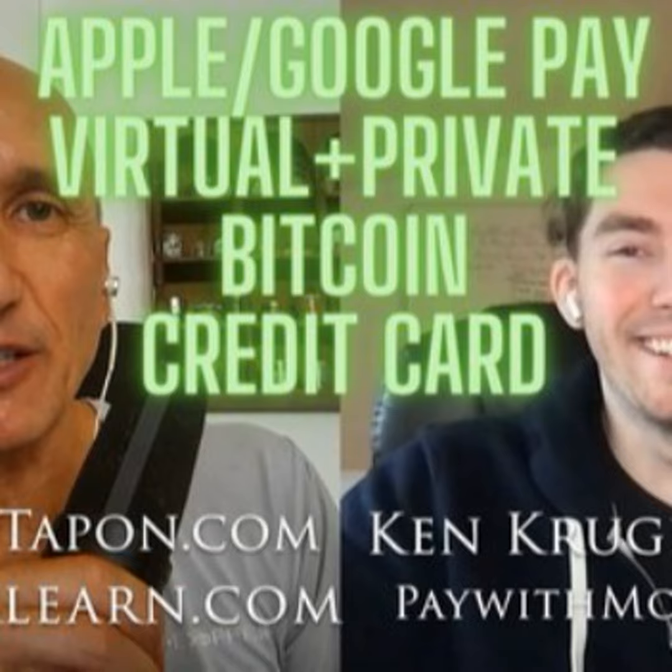Nobody knows, probably, or very few people know — unless you're completely geeky and looking for this podcast — they've never heard of Pay With Moon. So tell us briefly what it's about and what problems does it solve? So what our platform allows users to do is create a virtual Visa card. You can then load that card with crypto and spend it anywhere Visa is accepted in the United States. When you say crypto, can you be specific?